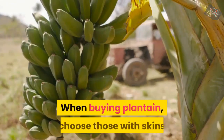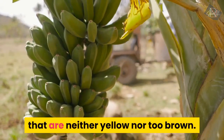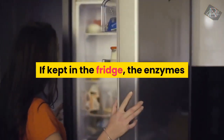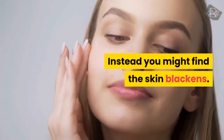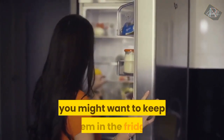When buying plantain, choose those with skins that are neither yellow nor too brown. Bananas are grown in hot climates, so they do not naturally like the cold. If kept in the fridge, the enzymes that cause them to ripen are deactivated, and instead you might find the skin blackens. Although if you prefer an underripe banana you might want to keep them in the fridge.